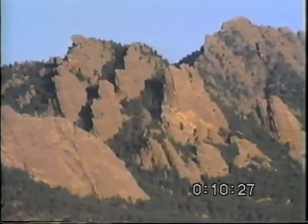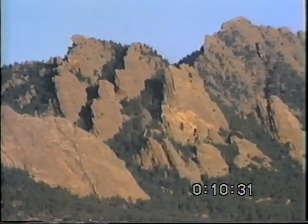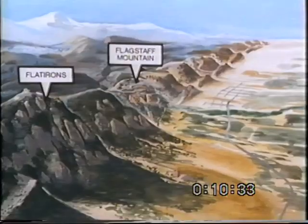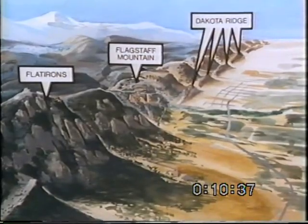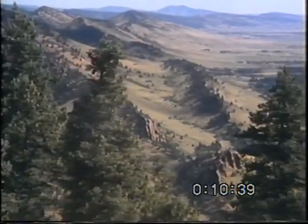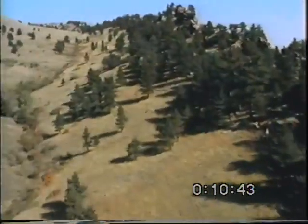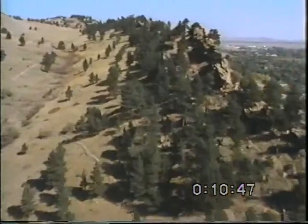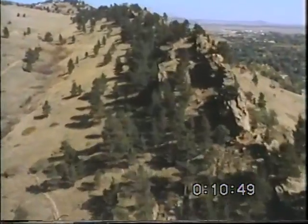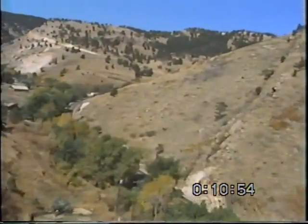But the rocks that make the Flatirons, as long as they took to form, represent only a short period of geological history. For more of our story, we need to travel a little ways north to examine Dakota Ridge, a narrow ridge that runs parallel to the front of the mountains.